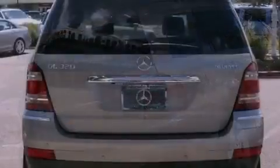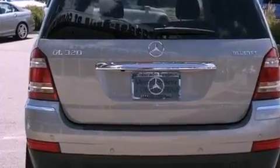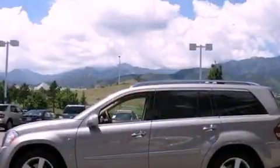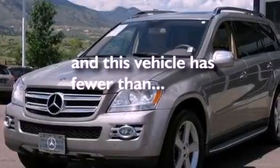Its top features include a sunroof, heated front seats, power-assisted tailgate closing, a leather-wrapped steering wheel, an air suspension, a turbocharger, heated washer fluid, a low-tire pressure indicator, and air conditioning with automatic climate control. And this vehicle has fewer than 50,000 miles on the odometer.